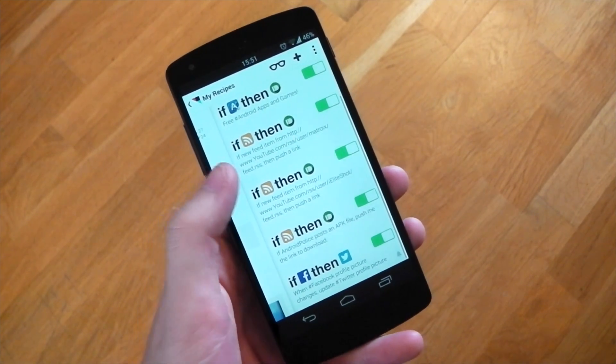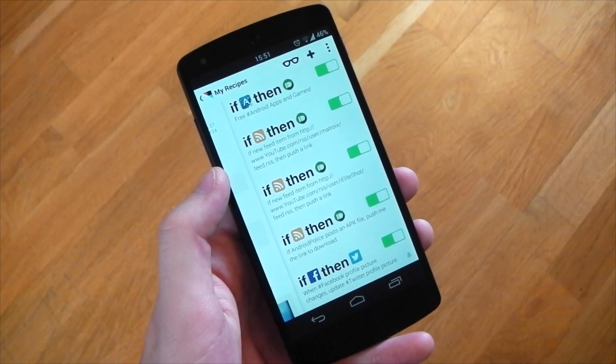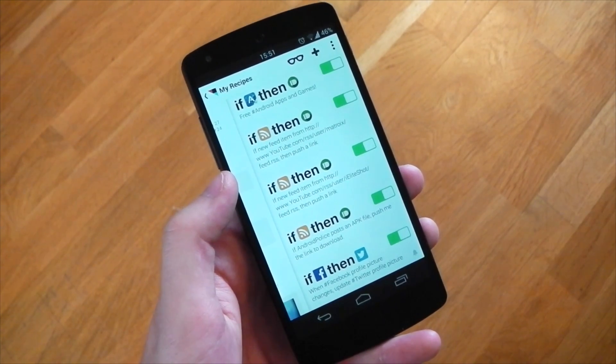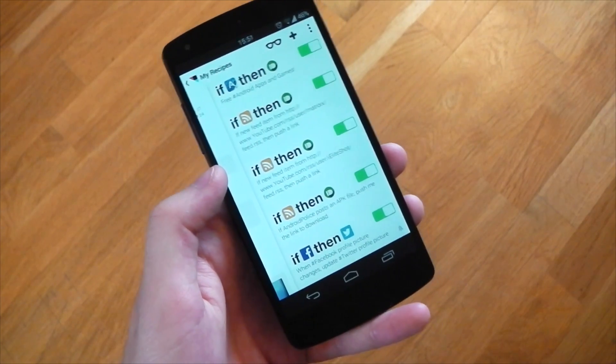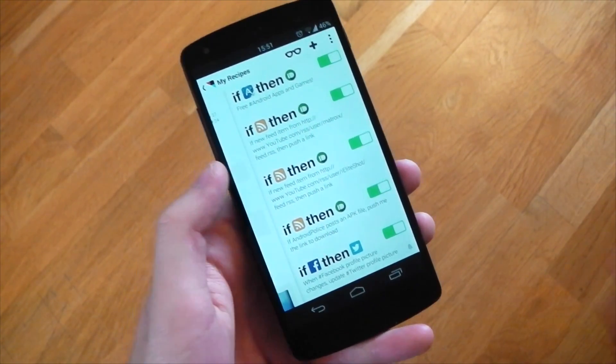I have two YouTubers set up here, so when they upload a new video I get a Pushbullet notification on my devices. The way this works is it uses RSS feeds, which every YouTube channel actually has. For the notification itself you don't have to use Pushbullet — you can also use the built-in Android or iOS notification system.